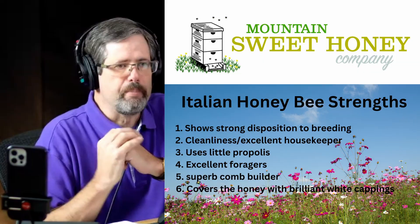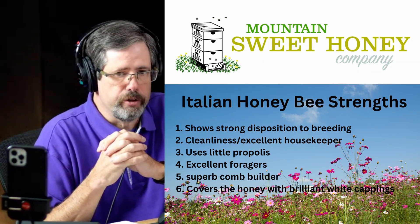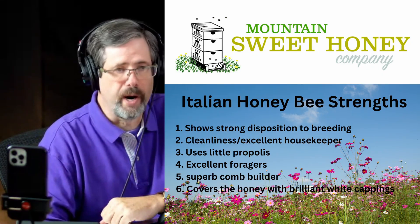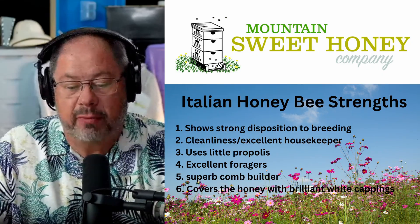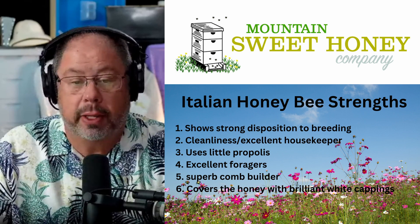Do you have a favorite type of bee with all of your years of experience, or is it really just dependent on a variety of factors? Does Ray have a favorite type of bee? My favorite is the Italian, but I also really appreciate the carniolan.